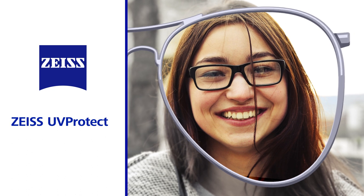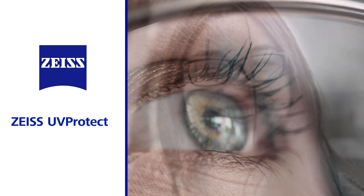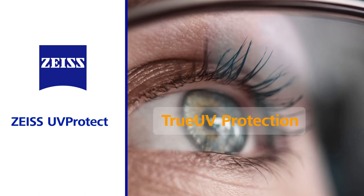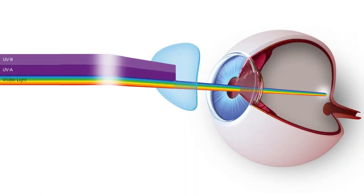Zeiss UV Protect technology provides sunglass-level UV protection in a clear lens. This breakthrough offers effortless true UV protection. Now, our clear lenses have you covered without the need for sunglasses. Zeiss UV Protect is standard in all clear plastic lens materials, finally providing true UV protection for direct UV exposure, regardless of prescription.